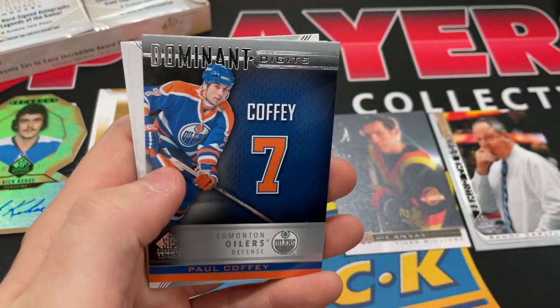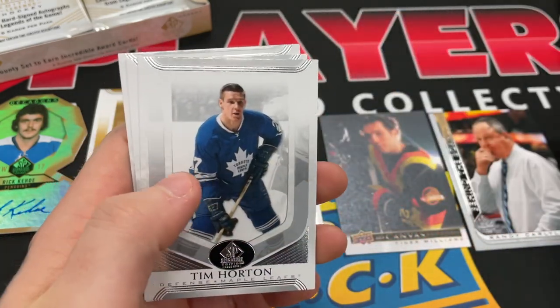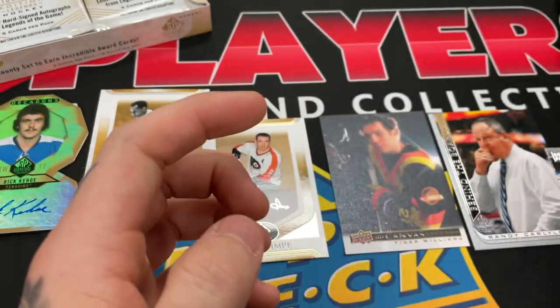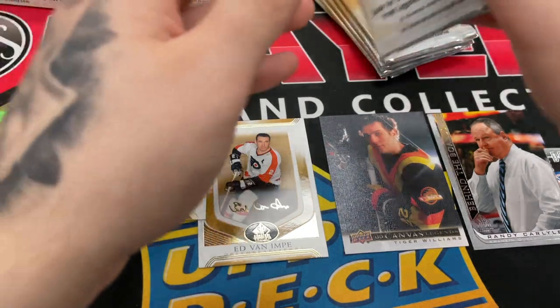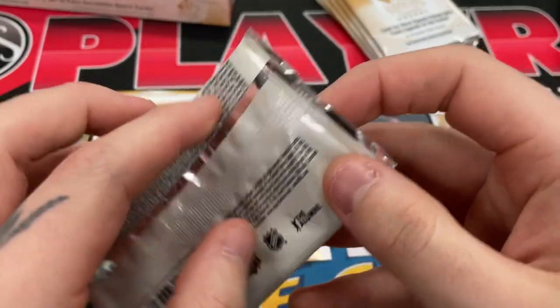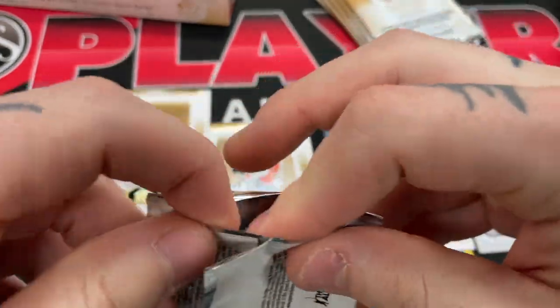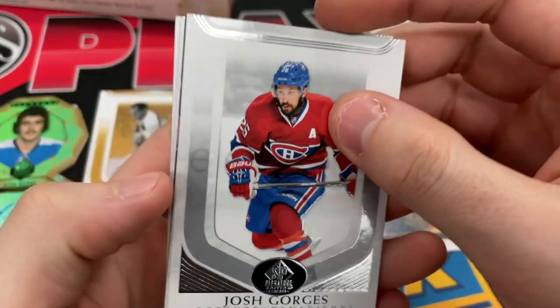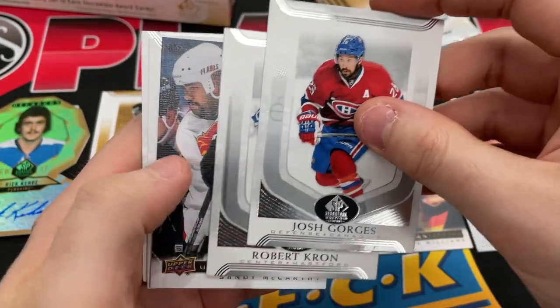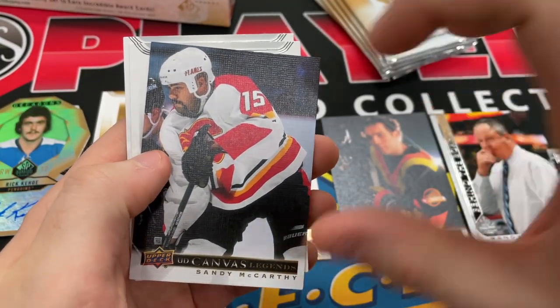Those are sharp — Dominant Digits. All right, that was the last stack. That's pretty good. We got a die cut, we got the pack. Let's see what else the box has in store — another canvas, Sandy McCarthy.